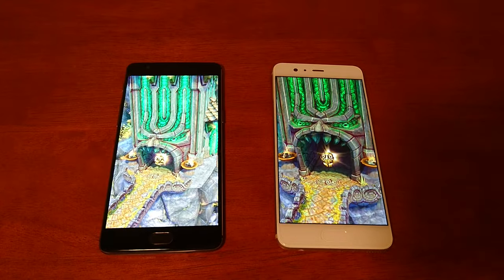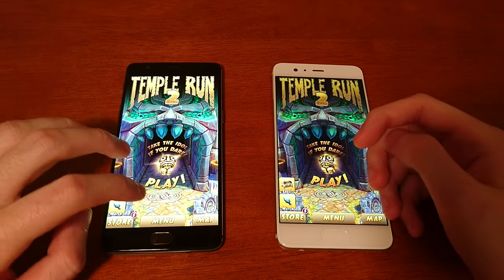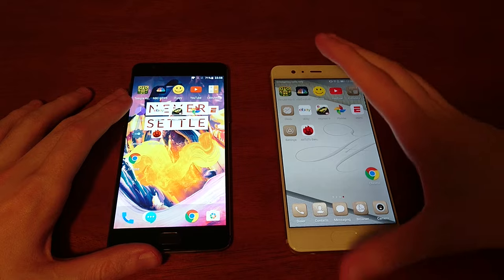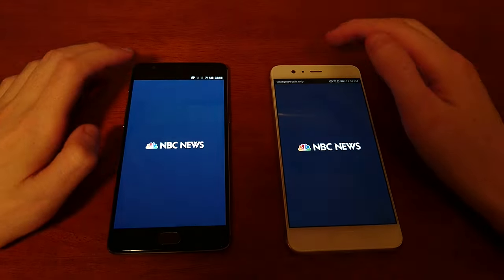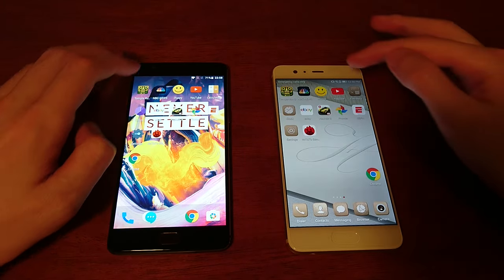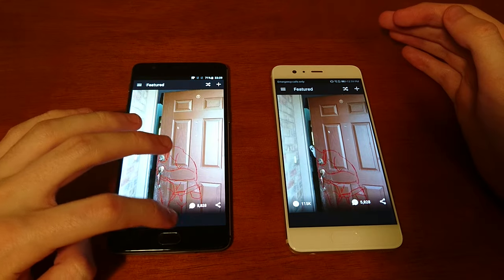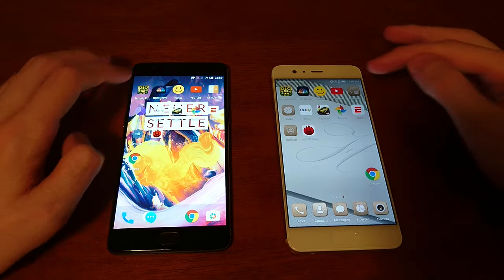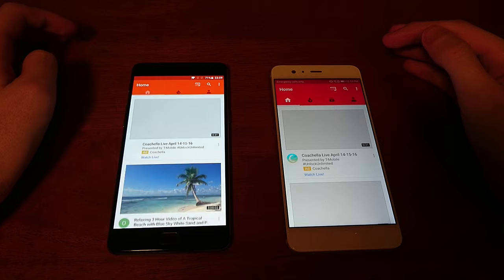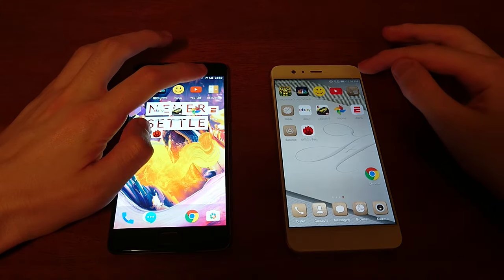This first one looks like it's going to go to Huawei by about half a second or so. Both phones have 6GB of RAM — extremely rare for a phone to have that much. NBC News next. So that one going to Huawei. Next up, 3T takes that one. Pretty split test so far.